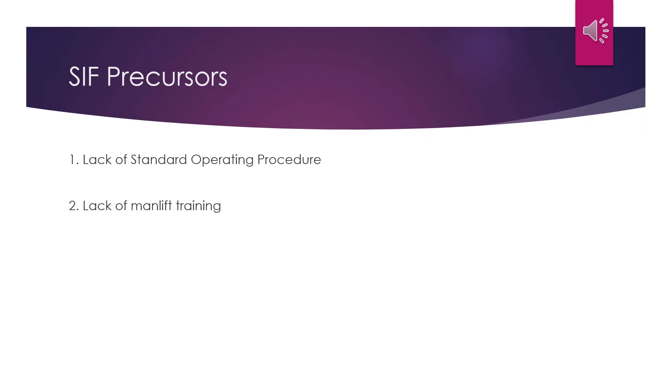Secondly, operations personnel lack the necessary training to inspect the man-lift prior to performing the task. Since the use of the man-lift is an integral part of the earthing process, it is essential that training be provided in this area. Thirdly, there was insufficient manpower available to perform the earthing. Assistance would usually be given by the man-lift operator. However, earthing is not a responsibility of the man-lift operator and therefore they cannot be depended on to perform this task.